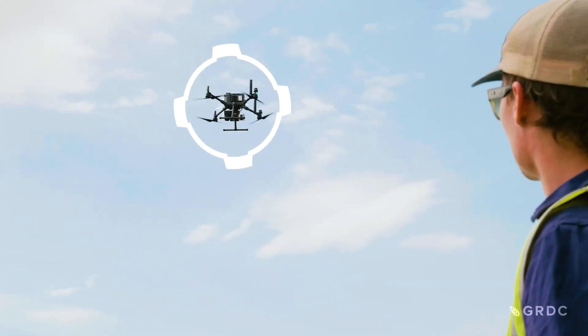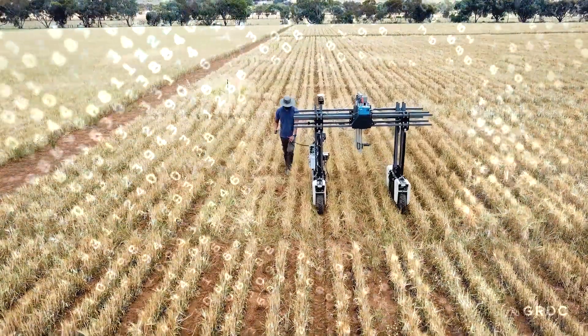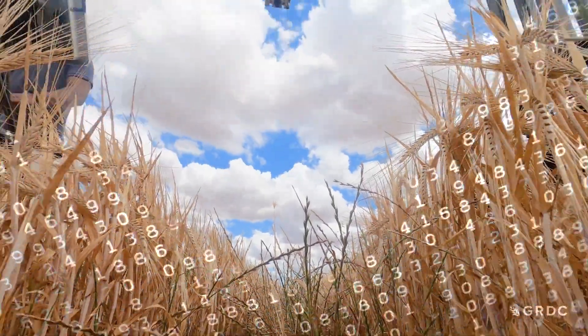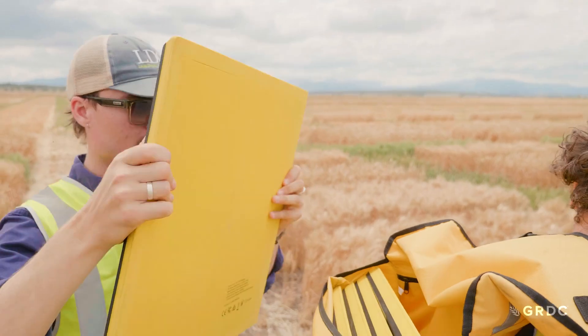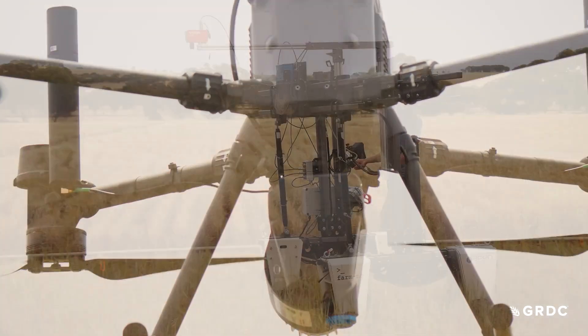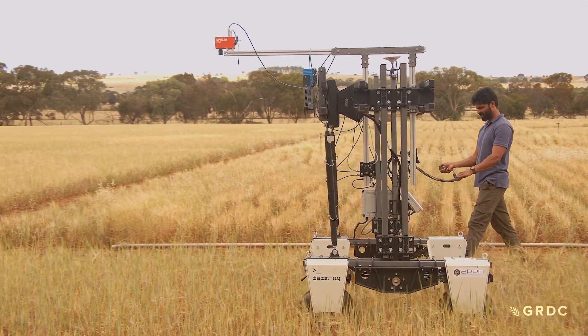By knowing more about what our crops are doing out in the field and actually being able to assign numbers to specific plant traits, we can then start to make breeding decisions and management decisions based upon that new information, which really wasn't possible before we had these drones and cool sensor technologies that we're now able to deliver for the Australian Plant Phenomics Network.